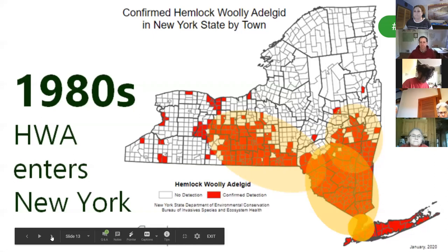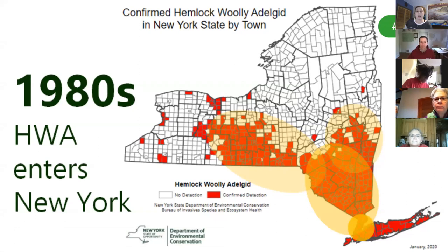HWA arrived in New York in the 1980s in Long Island and the lower Hudson regions and has since spread to other parts of the state. The St. Lawrence Eastern Lake Ontario, or SLILO, region is currently the only region in the state not to have detected HWA. However, infestations are bordering our region — HWA was detected for the second time in the Adirondack Park along Lake George, and there are infestations in Cayuga and Onondaga counties not far from the SLILO region. HWA can be spread by birds, high winds, or most often by people through infested nursery stock, which is why it's so important to buy from local growers.